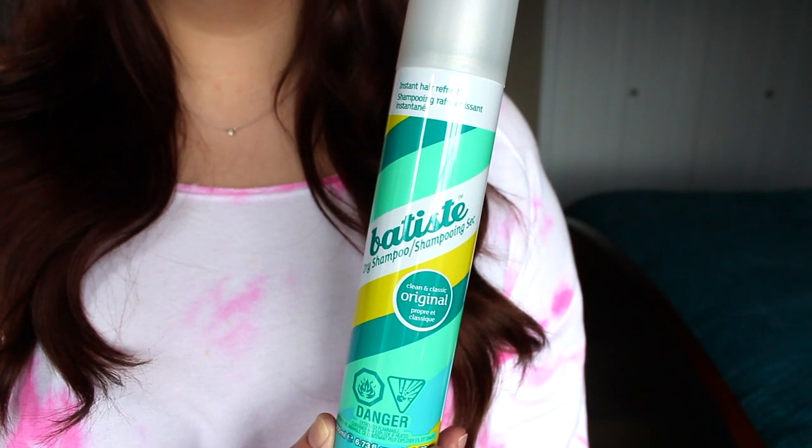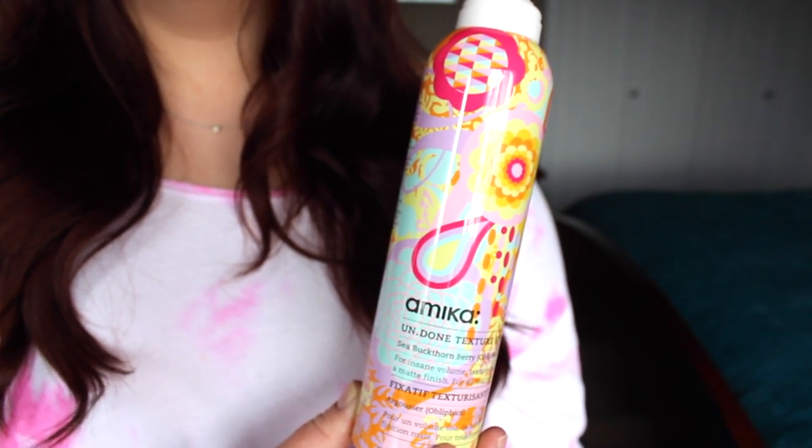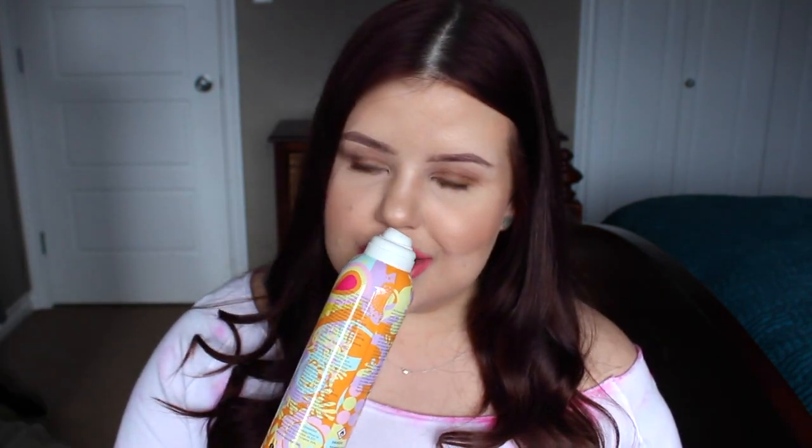Finally, just a couple of quick styling products. I really love the Batiste Dry Shampoo — this is the best spray dry shampoo if you have really oily roots and need some serious oil control. I also really love the Anika Undone Texture Spray — it's a volumizing spray and it's a bit more affordable than options like Orbeid but does a similar job. Plus this entire hair care range smells phenomenal — some of the best smelling hair care I've ever tried.